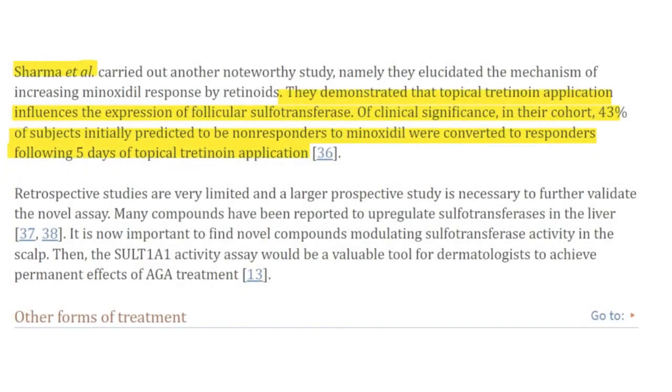Only Rogaine has extra strength. So, if we want to supercharge topical minoxidil and turn non-responders into responders, or even responders into hyper-responders, it would make sense to look into ways to boost that sulfur-transferase enzymatic activity on the scalp. This means we need the specific enzyme — the SULT1A1 human enzyme — present in abundance in the scalp.